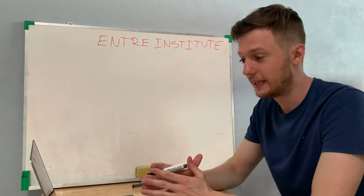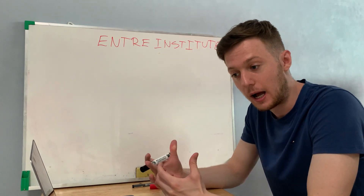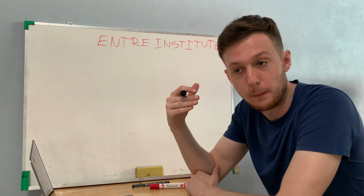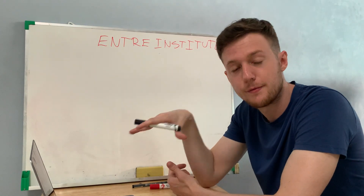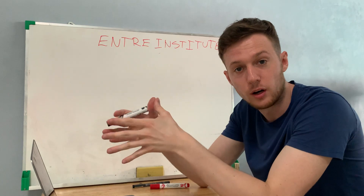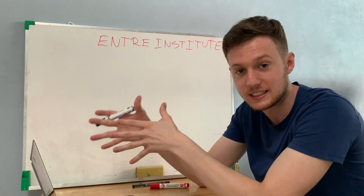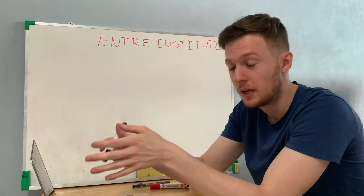Antra Institute is a training platform that will teach you exactly how to get started with online business and how to start your profitable online business. There are different ways to get started, so you will begin with a basic blueprint where Jeff Learner helps you discover what is the right way for you, since there are different business models you can choose from.